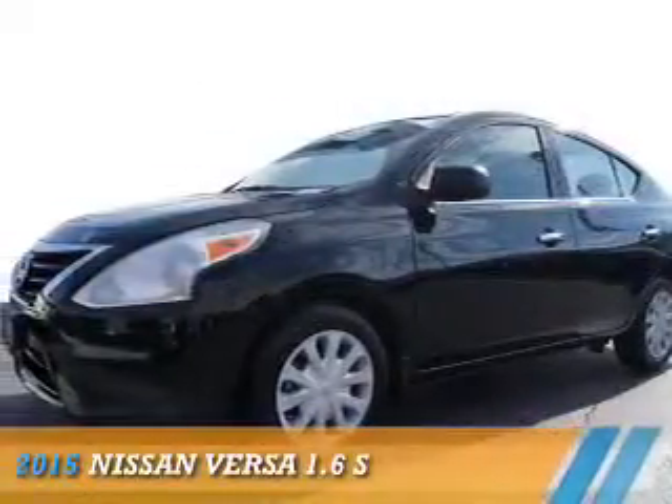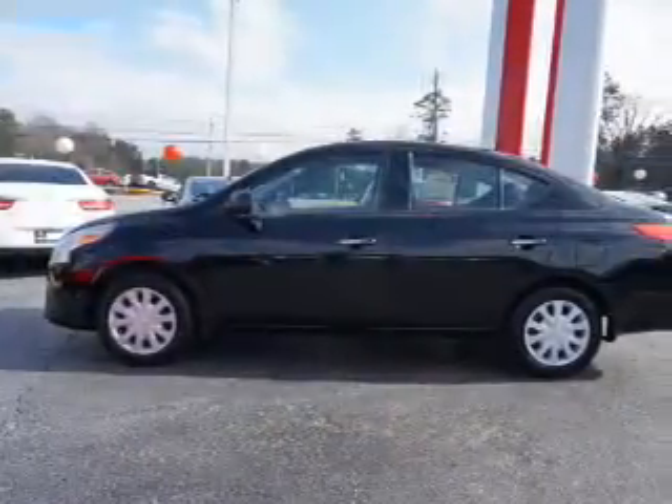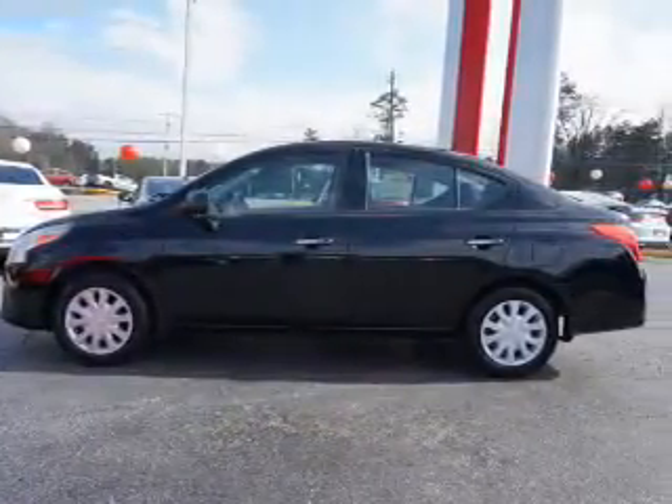Presenting the 2015 Nissan Versa. It's powered by front wheel drive, a 1.6 liter 4 cylinder engine, and a continuously variable transmission.